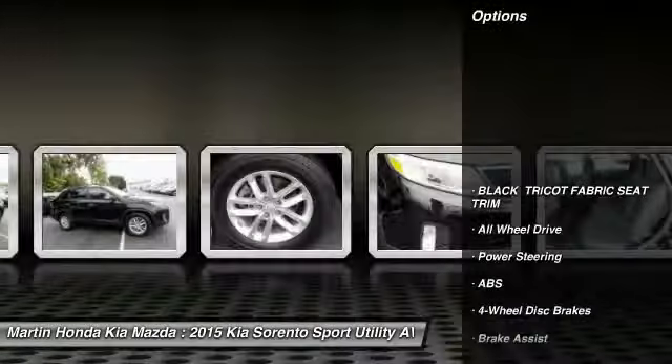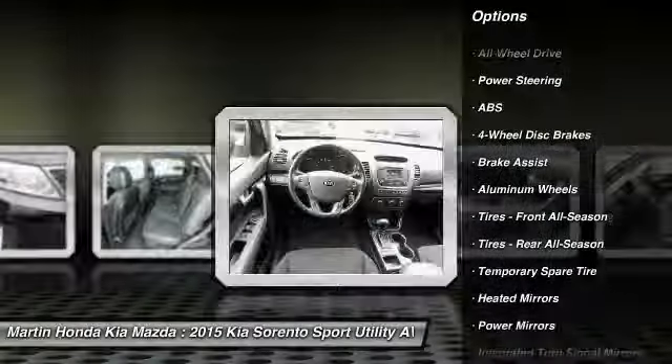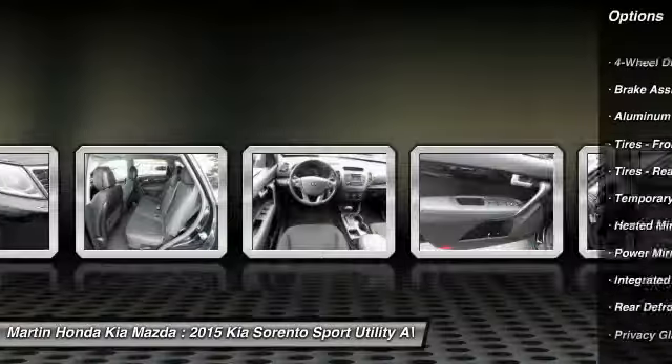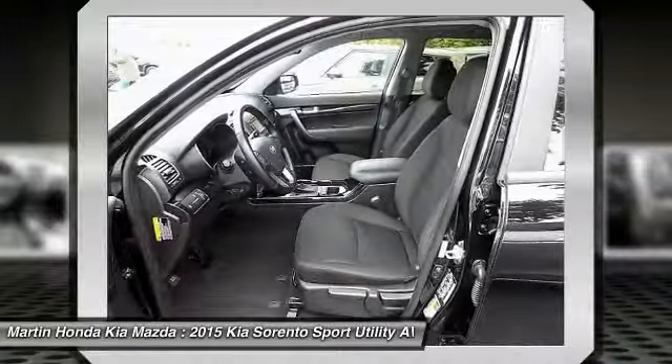Stability control, traction control, keyless entry, anti-lock braking system, all-wheel drive, steering wheel audio controls, Bluetooth, adjustable steering wheel, power steering, driver airbag.